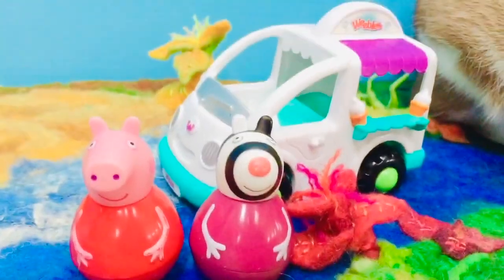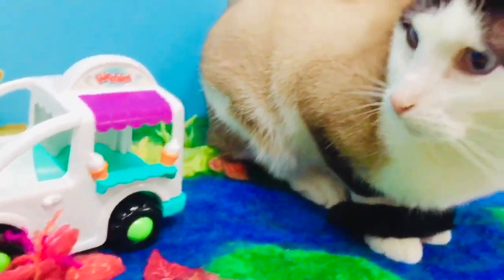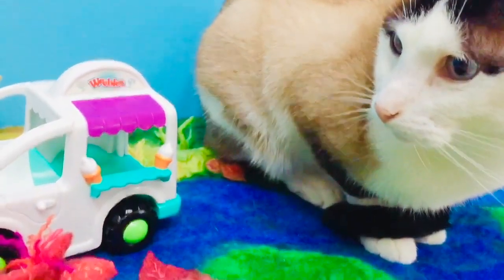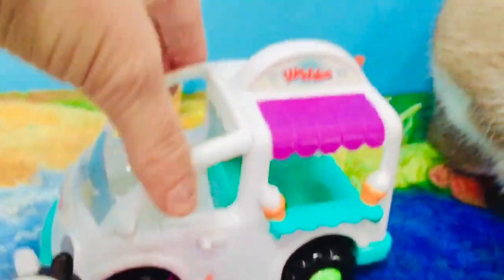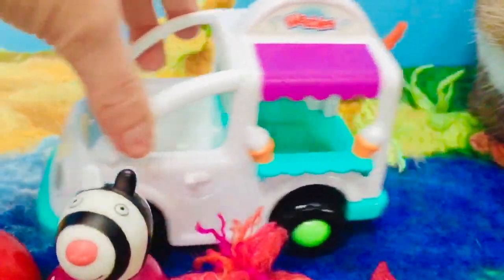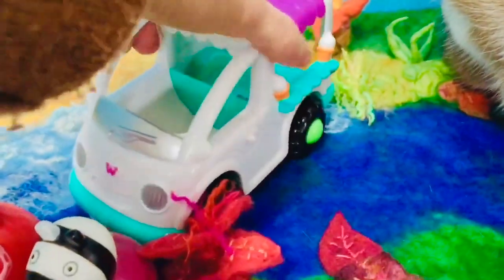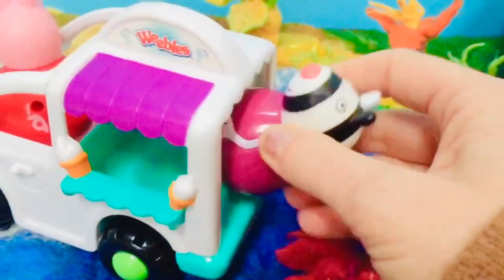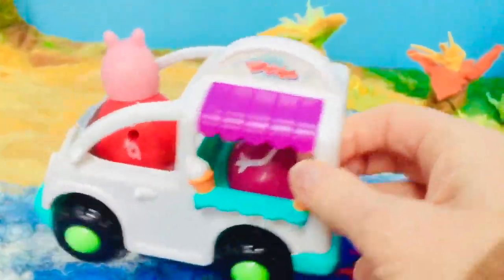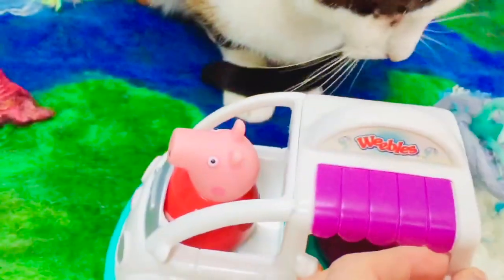Hello and welcome to Tiny Treasures. Today Peppa and Zoe Zebra are going to go for ice cream, and Kitty's coming along too. We have our Weebles ice cream truck but as you can see there's no ice cream inside, just rings. There are two spots, one for Peppa and one for Zoe Zebra. Peppa will drive today. Zoe rides in the back. Off to find the ice cream man.